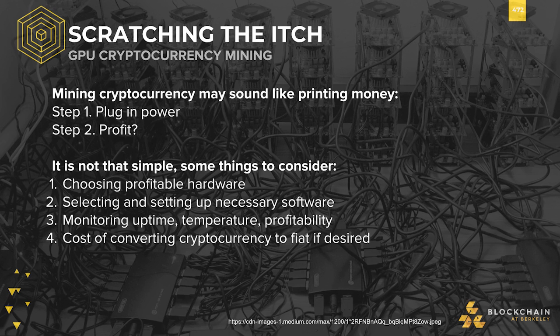Second, mining software differs depending on the intent of the miner. Do they only want to mine one specific currency, or are they willing to switch to whatever is most profitable at a given time? Does the miner want to mine in a pool or solo? These are all software-side decisions to be making.